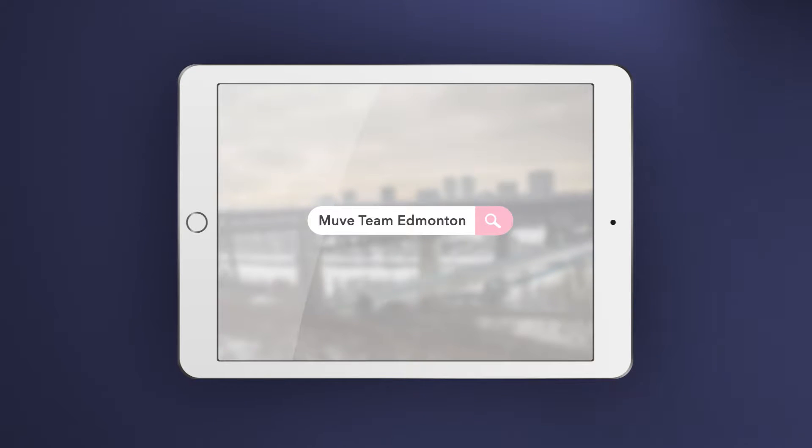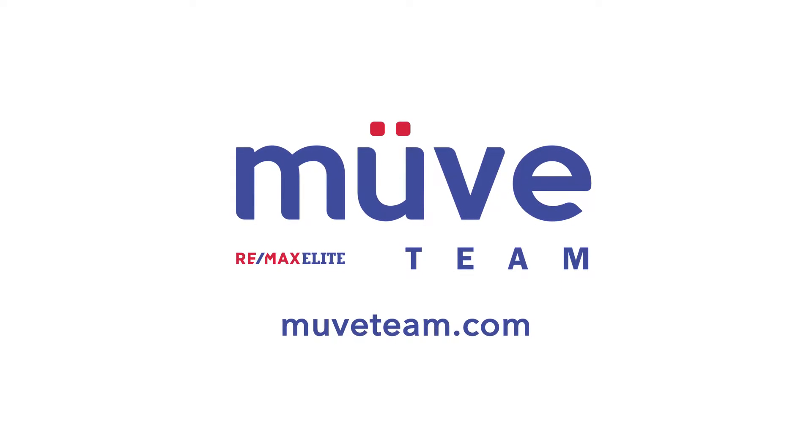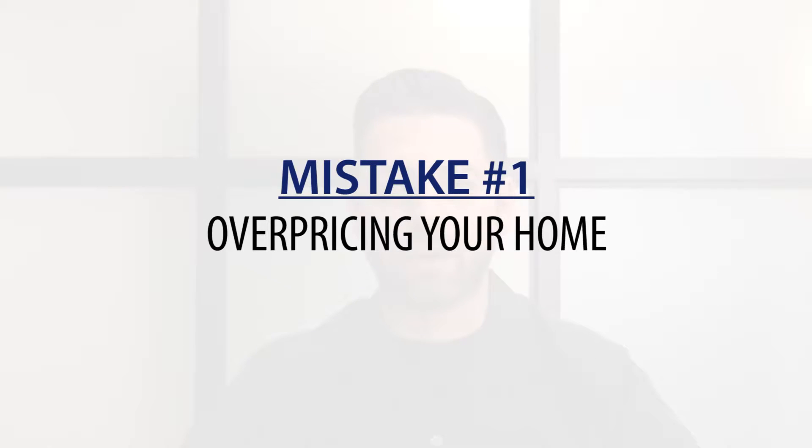Number one: overpricing your home. Pricing is everything when selling your home. Even a well-priced home without a marketing plan will sell — it'll just take a lot longer.